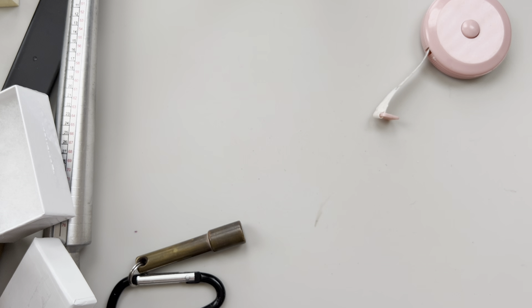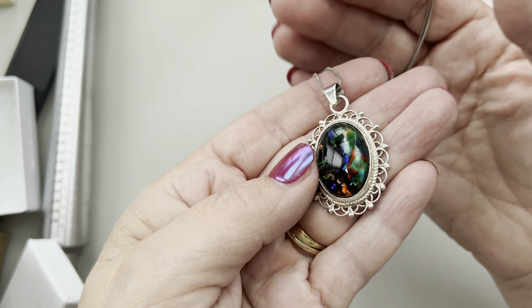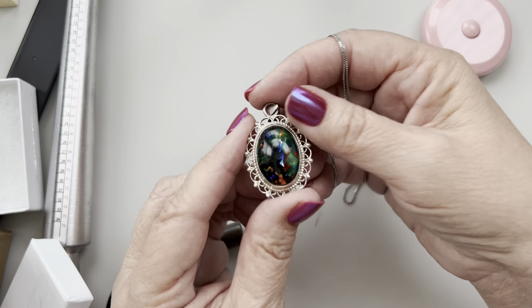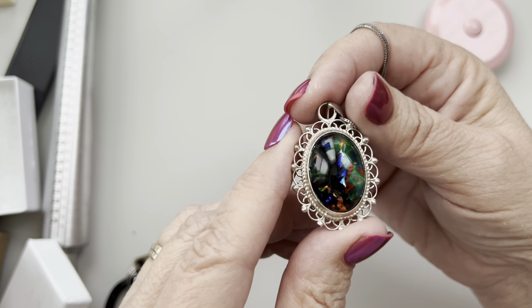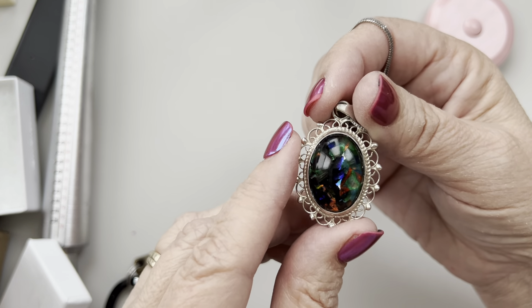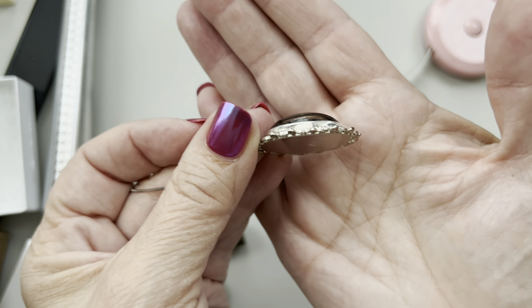This one is a dichroic glass, 925 Mexico, on a chain — chain is sterling, the glass is gorgeous. Somebody called this black opal online, or fossil opal, but I'm pretty sure it's glass — either a dichroic or an art glass. But it's a beautiful cabochon, just amazing. It's on a nice long chain.